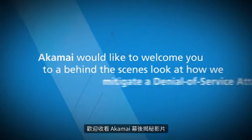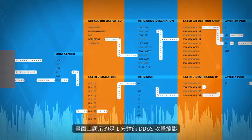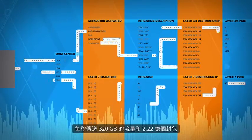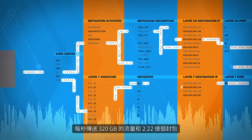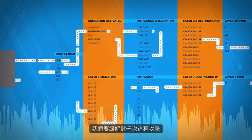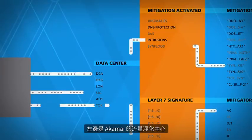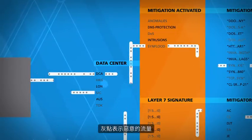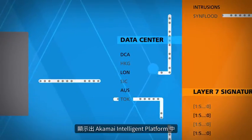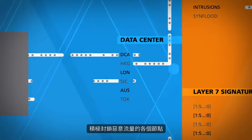Akamai would like to welcome you to a behind-the-scenes look at how we mitigate a denial-of-service attack. You're looking at a one-minute snapshot of a 321 gigabits per second, 222 million packets per second DDoS attack. This is an example of one of the thousands of attacks that Akamai's Security Operations Center, or SOC, mitigates. On the left are Akamai's scrubbing centers. The gray dots represent malicious traffic. This video is a graphic representation showing the many different points in Akamai's intelligent platform where the malicious traffic is actively being blocked.